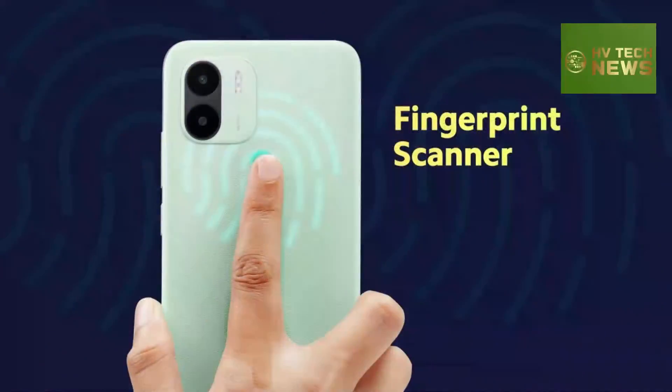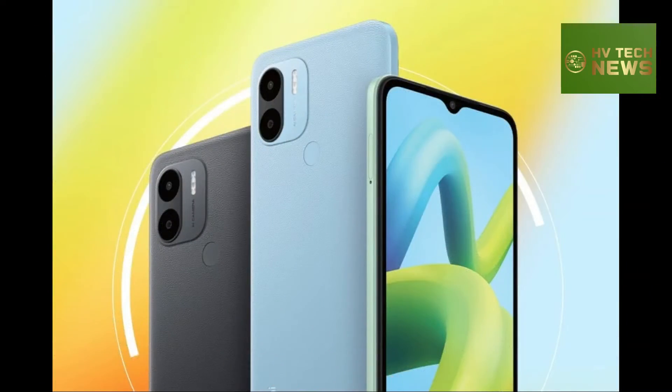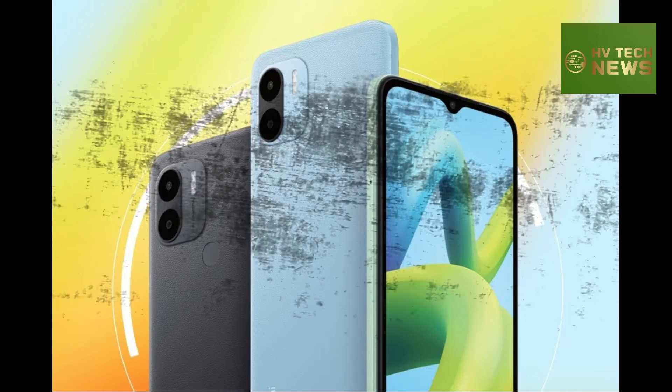You can buy one in black, light blue, or light green color starting October 17 through Xiaomi's official Indian website, Flipkart, Mi.com, and offline retail stores across the country.